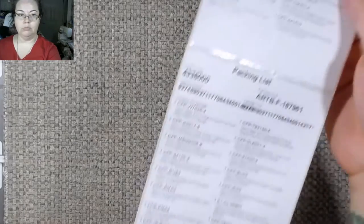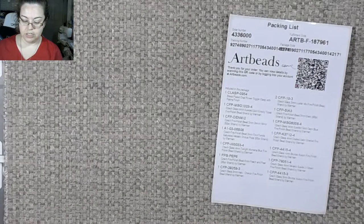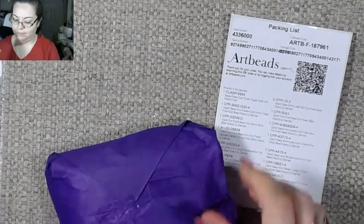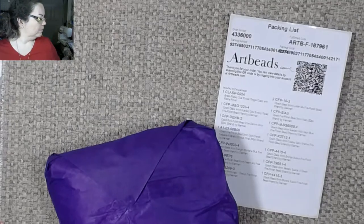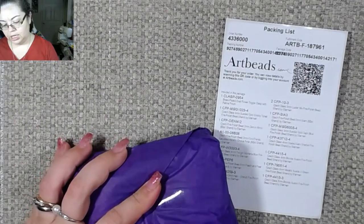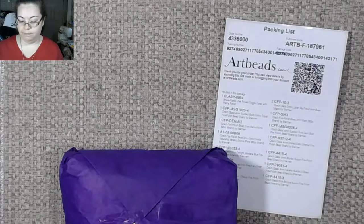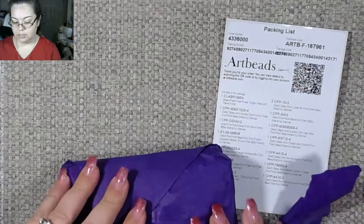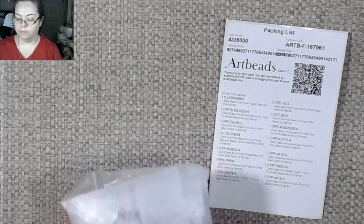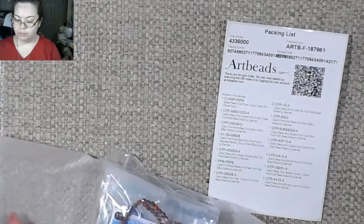This is from artbeads.com — here is my package slip. I got a couple things and they package it all nice and pretty. Got a coupon card right here, and yep, coupon on the back. I should probably start keeping this stuff.